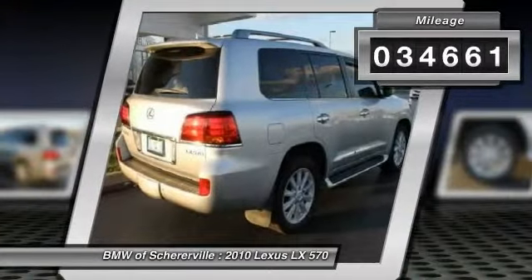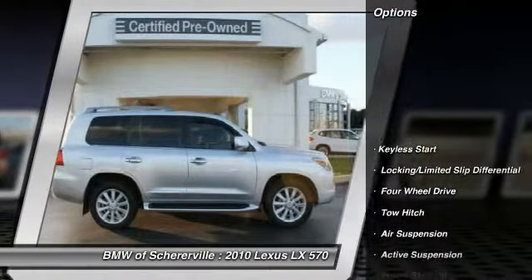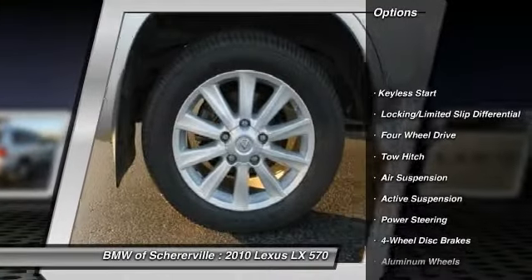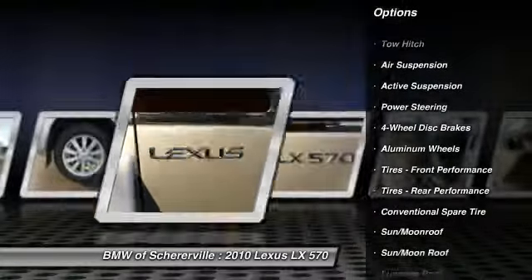This vehicle has less than 35,000 miles. Here are some of this vehicle's great options: traction control, navigation system, anti-lock braking system, and tow hitch.